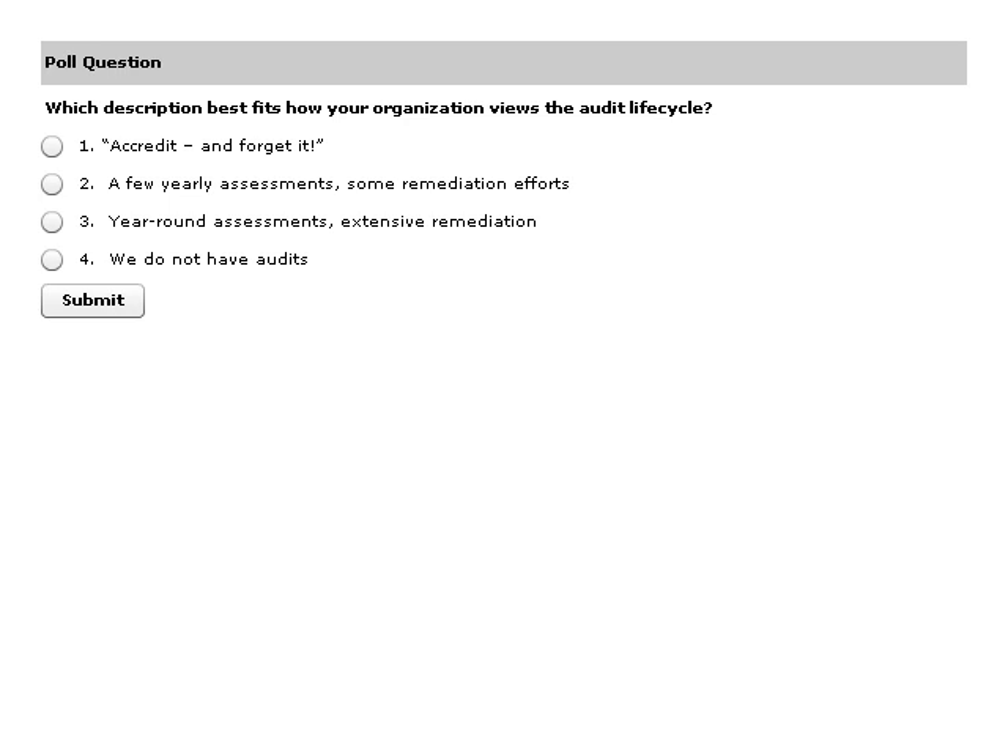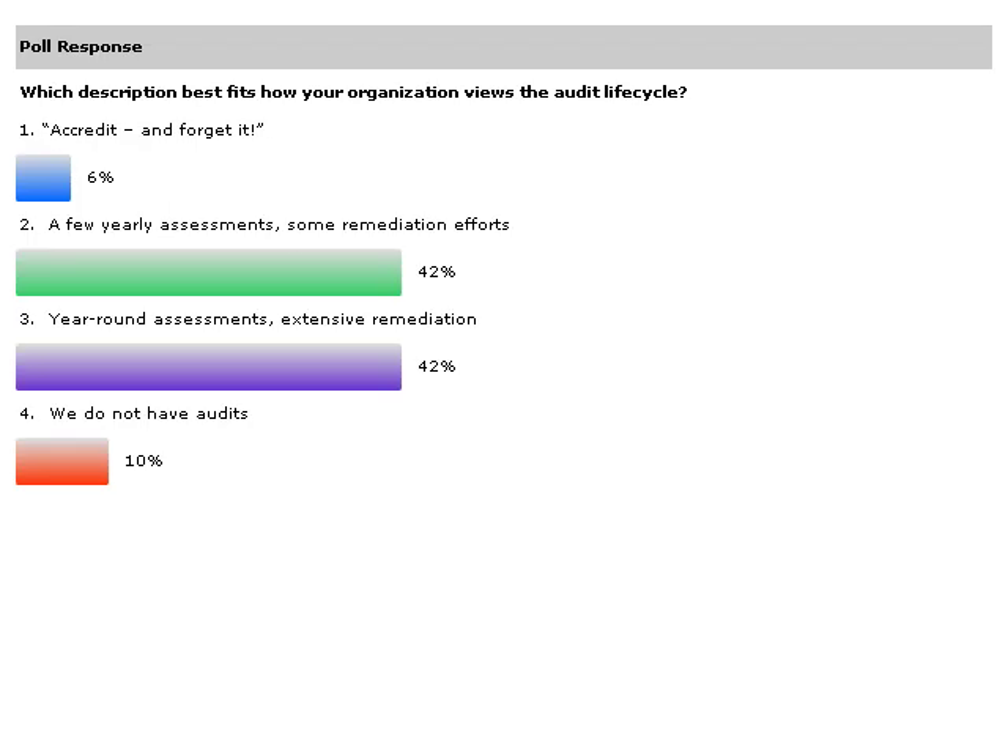Well, Renee, I hope that we're going to see year-round assessments with extensive remediation, but I'm kind of expecting to see a mix of some of the other options. Hopefully I don't think we're going to see too many people click 'no audits.' In my experience, have I found that organizations doing more assessments do better in audits as a general rule? Oh, absolutely. The whole idea of assessing controls and comparing them to requirements becomes institutionalized, and those organizations tend to make sure they're following through this process on a regular basis and tracking their progress.